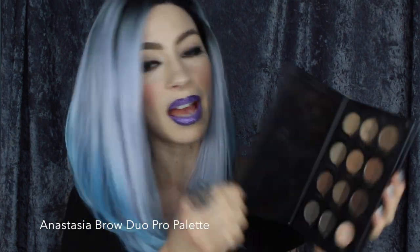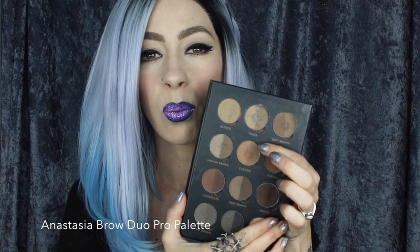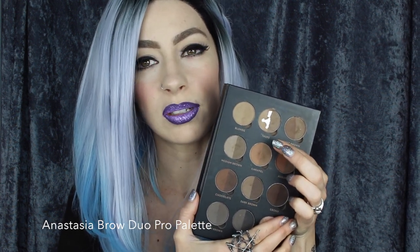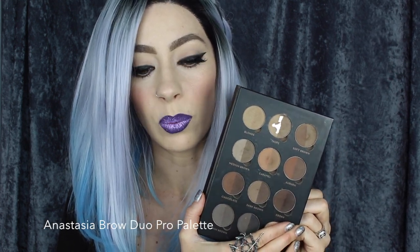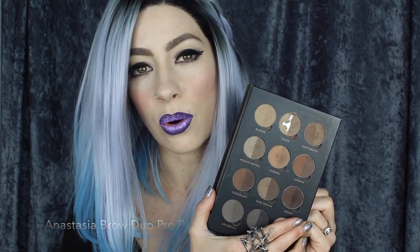Another favorite that I have in my kit — and this has seen better days because I've had it so long — is the Anastasia Brow Pro Palette. As you can see, I use the color Taupe quite a lot. I find it suits most shades of eyebrow color. It's awesome to have all those different shades with you instead of having a million different eyeshadows or brow powders for different clients.